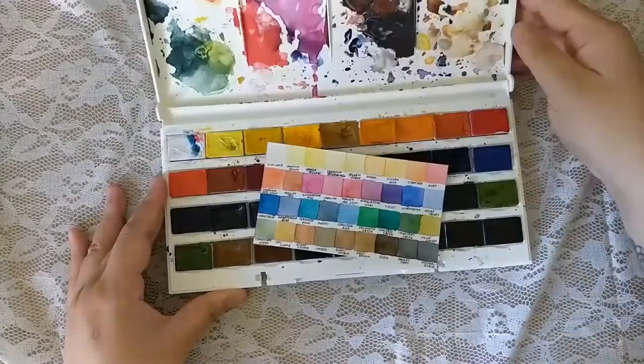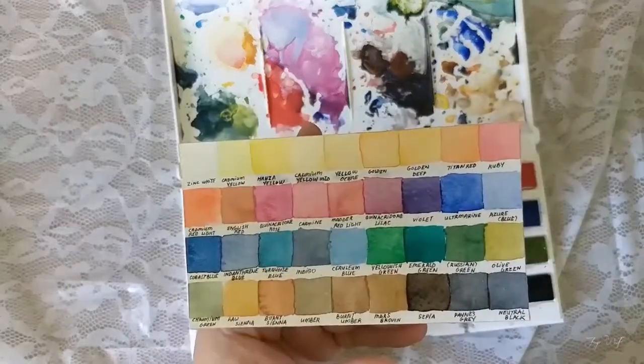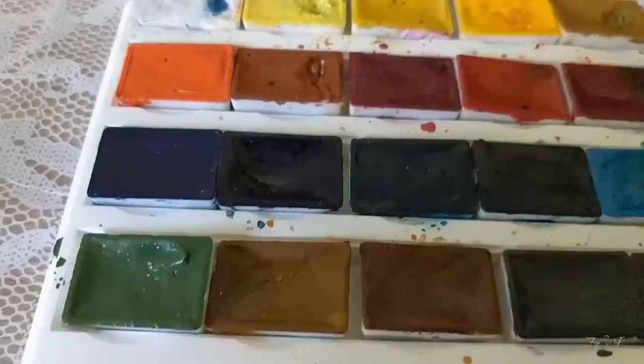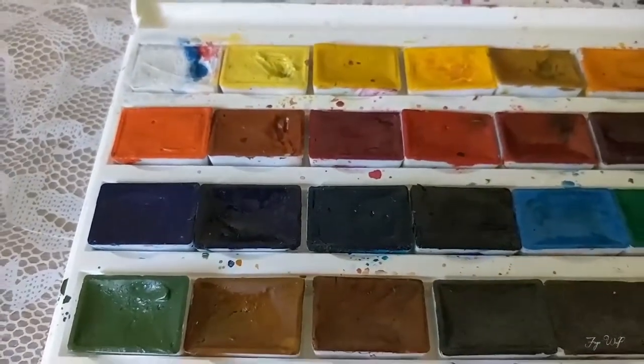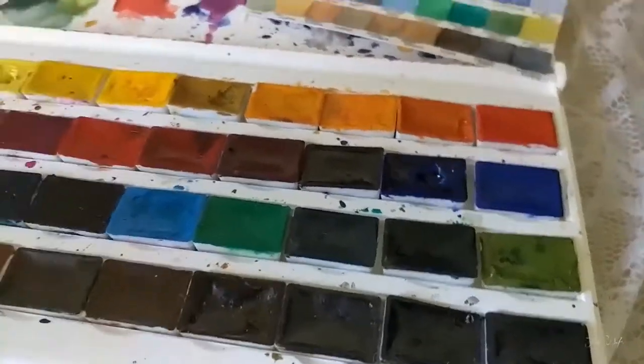For pre-made watercolor sets, I love using the Russian Paints White Nights. These are inexpensive, easy to use, with bright and vivid colors, but they do tend to dry a little lighter. They are also very sticky and smell artificially sweet compared to other paints.